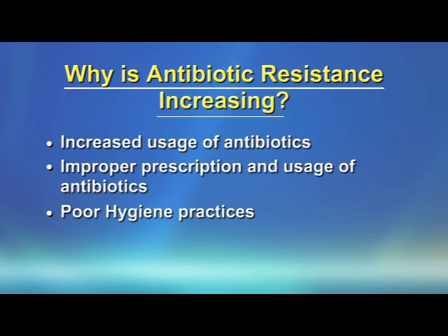The third reason is poor hygiene practices. These can lead to increasing antibiotic resistance.